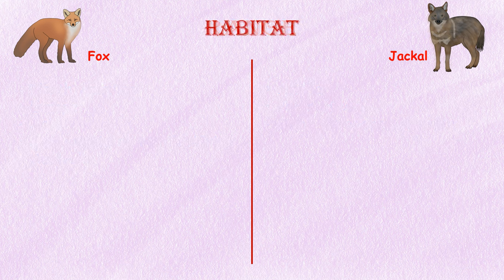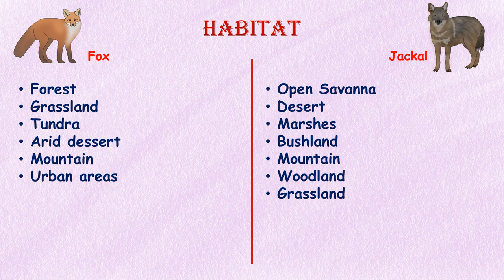Habitat. Foxes are adaptable and can be found in various environments, including forests, grasslands, tundra, arid desert, mountains, and even urban areas. Jackals live in open savannas, deserts, marshes, bushland, mountains, woodland, and arid grasslands.